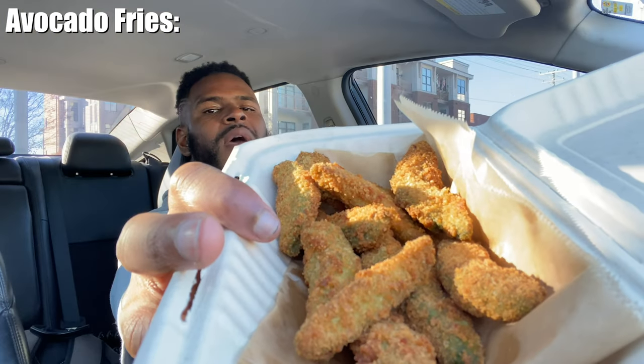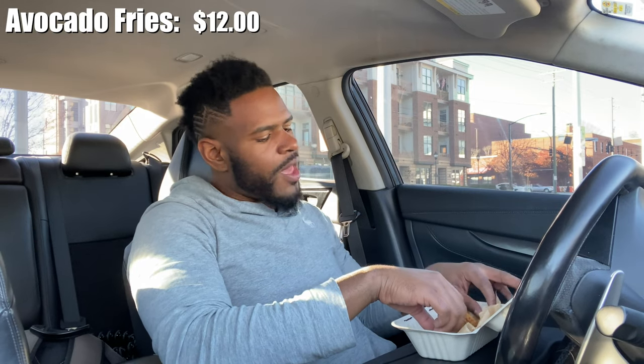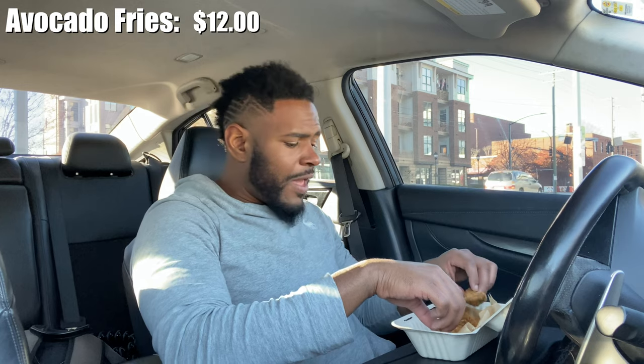First thing we're going to try right here is something I've never tried before but I've always heard was pretty good — the avocado fries. Just so you guys can see how the avocados look up close and personal. These avocado fries cost me $12 and they gave me quite a few.